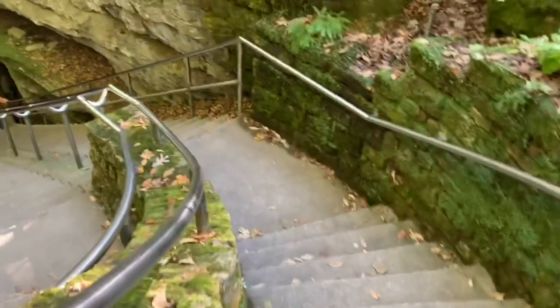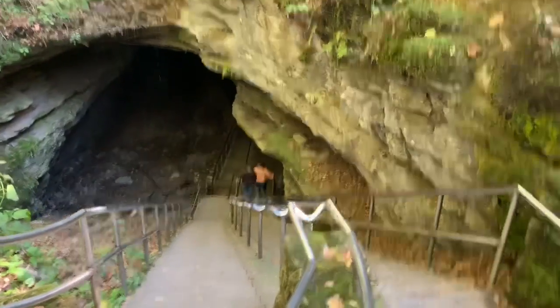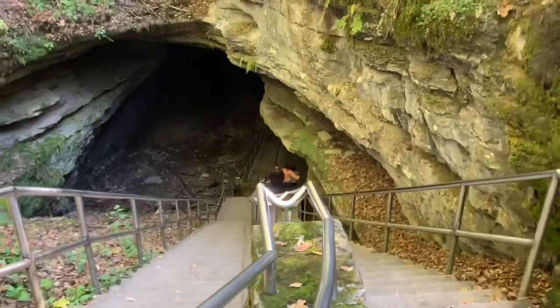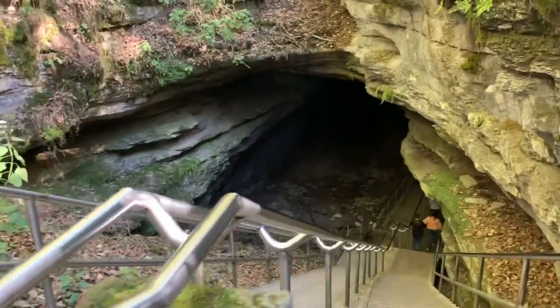This is the entrance of the cave. The cave is in a mountain, so the entrance isn't very visible from the center, but this is the cave — the longest cave in the world. So we will see how this goes.